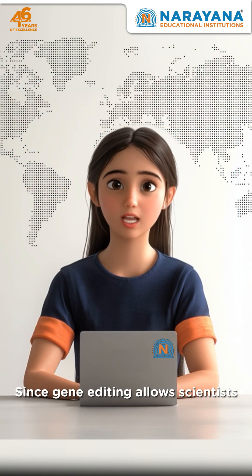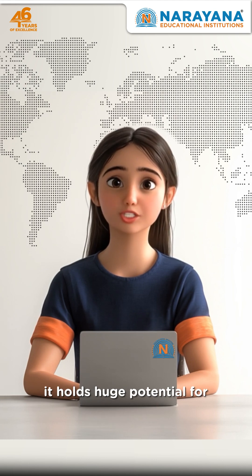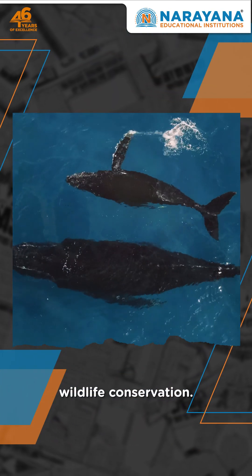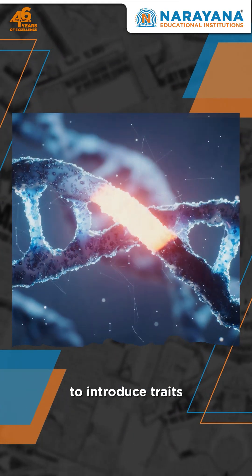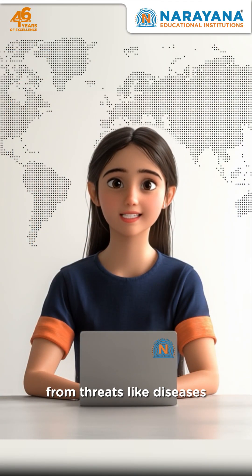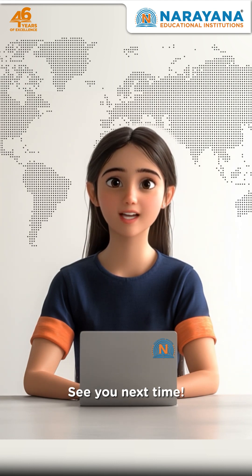Since gene editing allowed scientists to make precise changes in an organism's DNA, it holds huge potential for wildlife conservation. Soon, we might be able to tweak the genes of vulnerable species to introduce traits which can protect them from threats like diseases or climate change. Isn't that amazing?